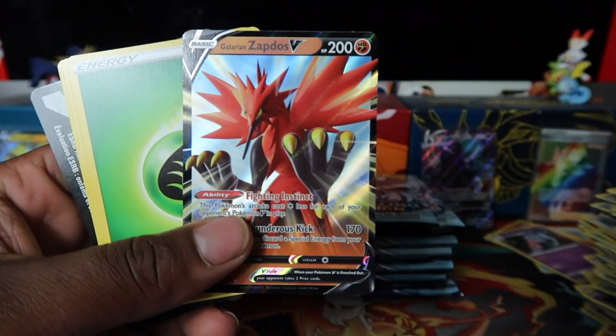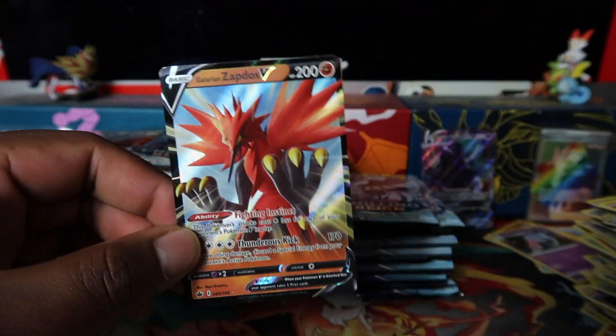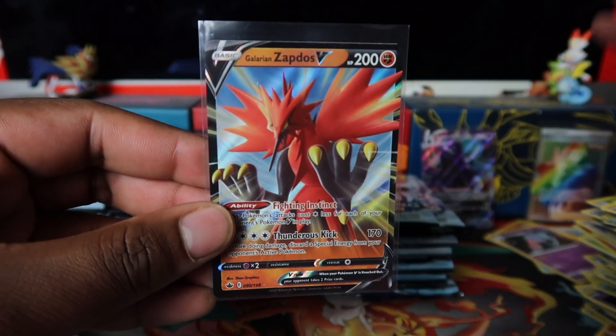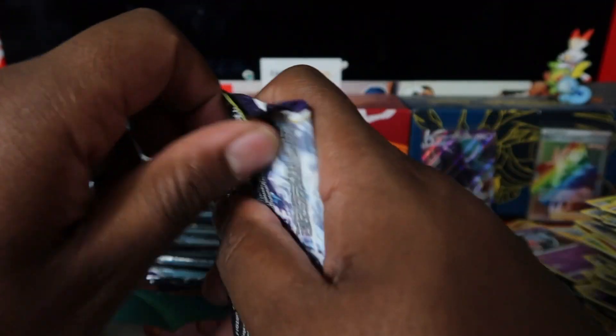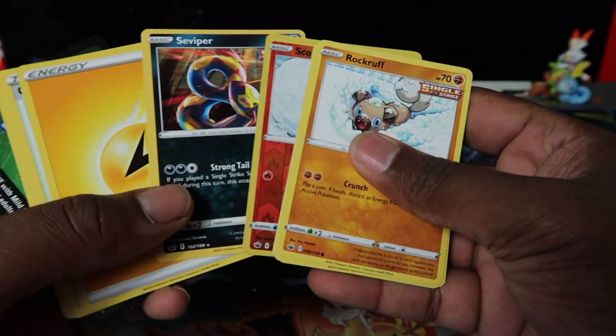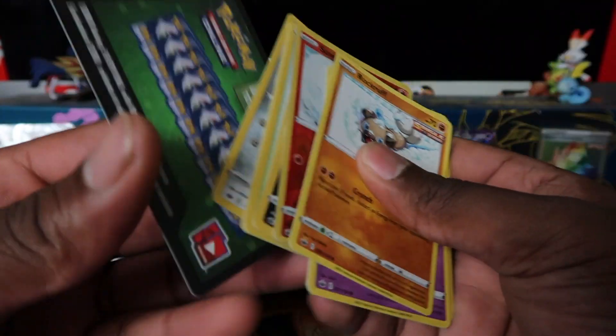Galarian Zapdos V — let's go! Let me know your thoughts on this one. What is your favorite bird? Let me know down in the comments on release day — I'm interested to see what people are going for and what people are trying to pull.